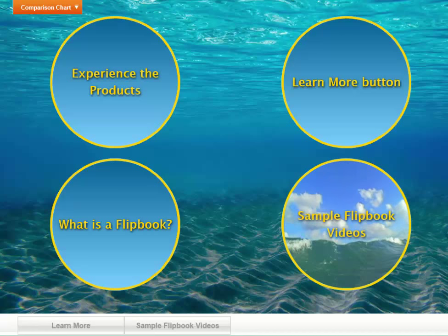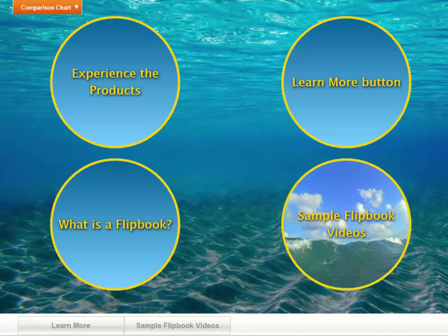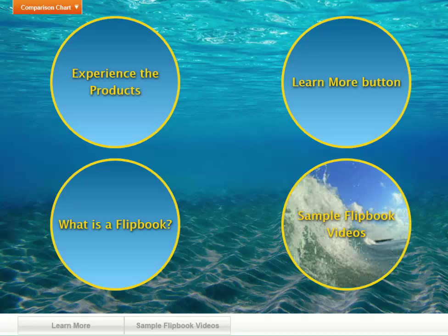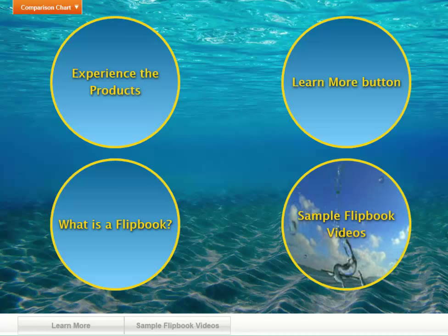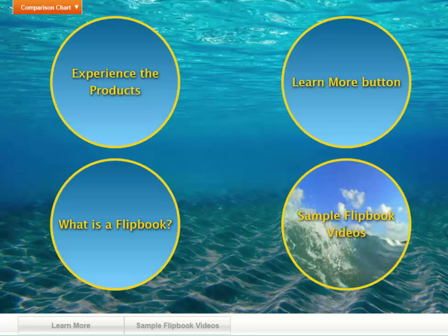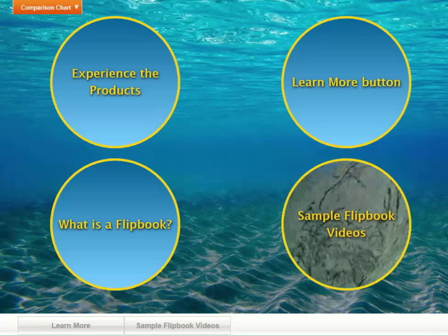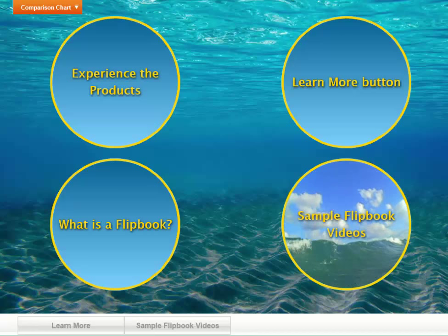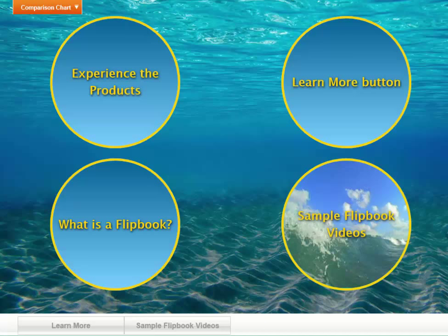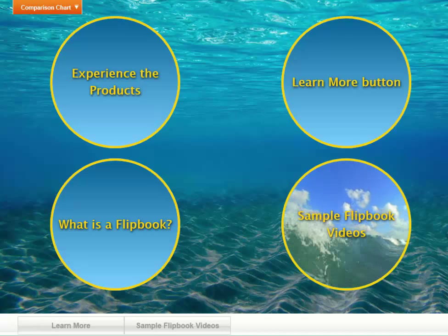We're going to be at DEMA this year with a quite sizable booth with a bunch of different computers. I encourage you — if you're at DEMA, please go to the 3D Action Video Inc. DEMA booth and experience the products. Anyone that shows up there, we're going to give a $29.95 free coupon for you to download the Flux Player, which is what the products play inside of, so you can experience just how easy and fantastic these products are. I'm looking forward to seeing everybody at the DEMA show.